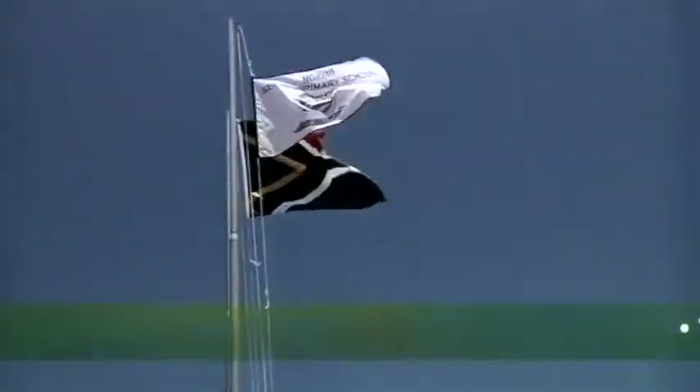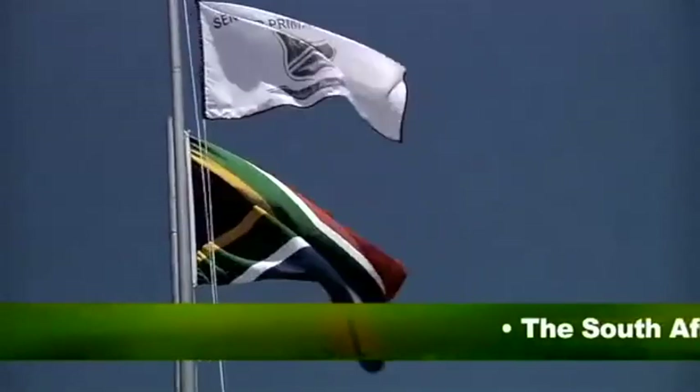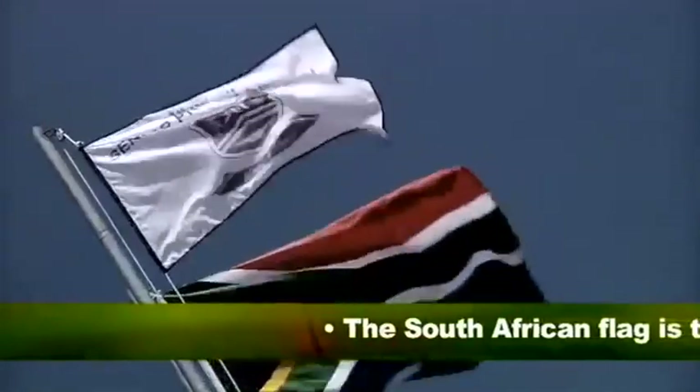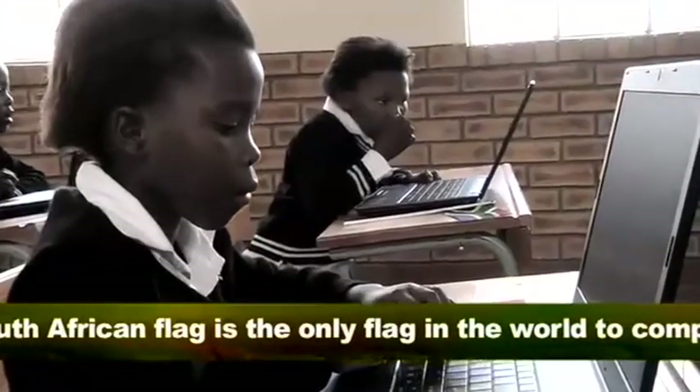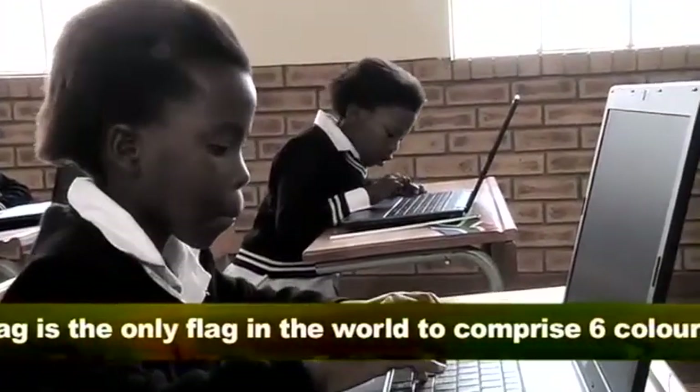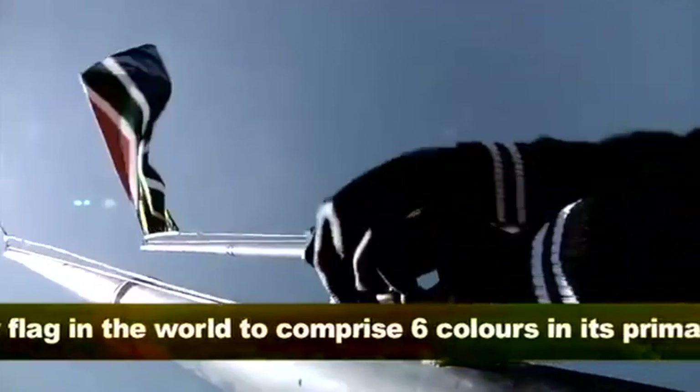And how you fly a flag together with other flags. I think that one of the faults that we have made is that the message has not been conveyed, and especially not to children. Just remember, children are the future. And it shows that you respect your flag if you do the job properly.